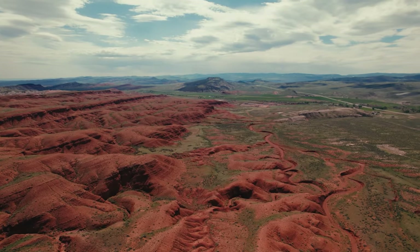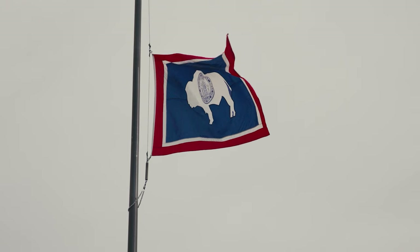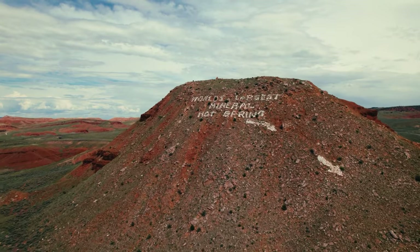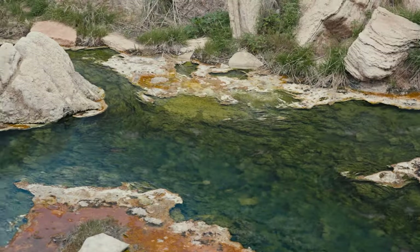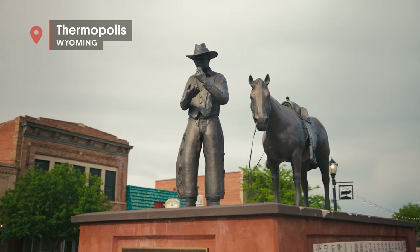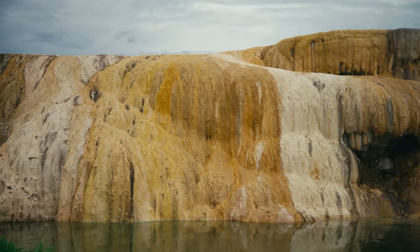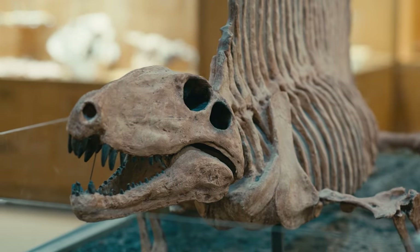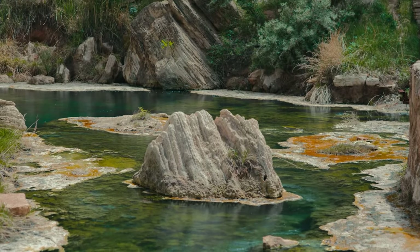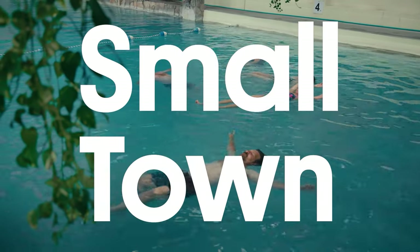Two hours north of Casper, across the Wyoming foothills, you'll find a frontier town with something truly amazing just below the surface. It's home to the largest mineral hot springs anywhere in the world. Welcome to Thermopolis, Wyoming — population just 2,725. It's a town built quite literally on a melting pot of boiling water, rich sediment, terry bath robes, and dinosaur bones. Welcome to the very wettest part of the Wild Wild West. I'm Dylan Thuris reporting for Atlas Obscura, and this is Small Town, Big Story.